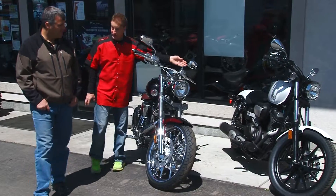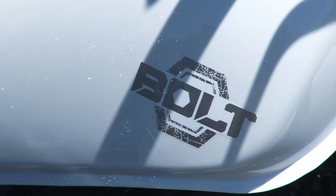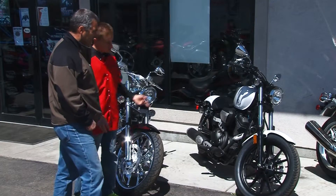You've got the new Bolt 950. This has actually got a lot of interest in it as well. That's an air-cooled 950 motor. It's just kind of beefy looking. I like that. Lots of different things you can do to that to customize it yourself.